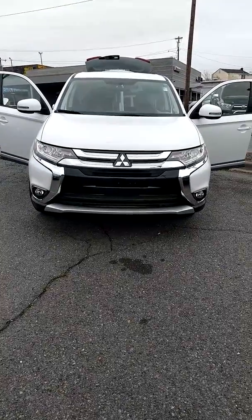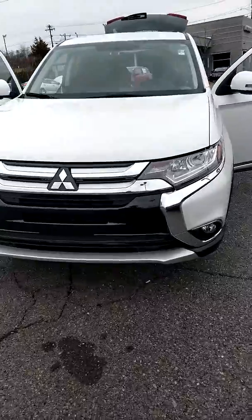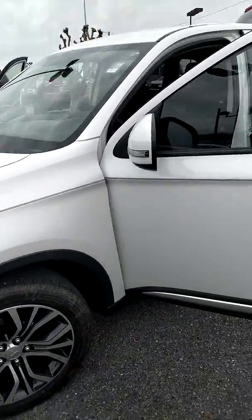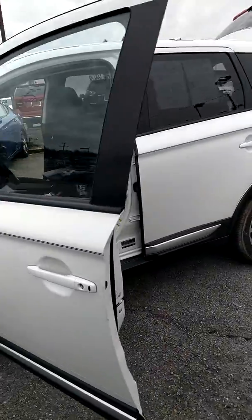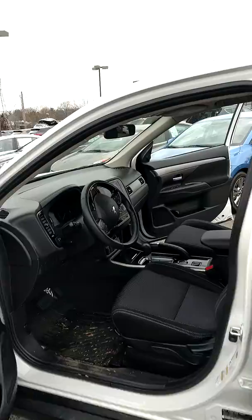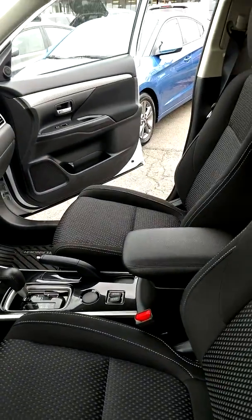Stan at Bob King Hyundai. I thought I would take a little video so you can show your wife what you looked at. The 2017 Mitsubishi Outlander has a little over 18,000 miles. Plenty of room.